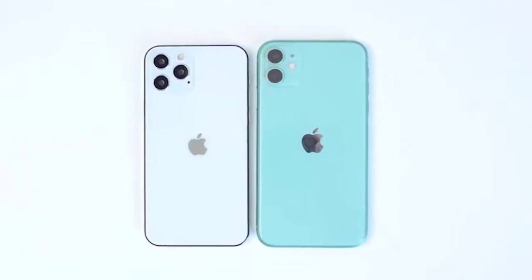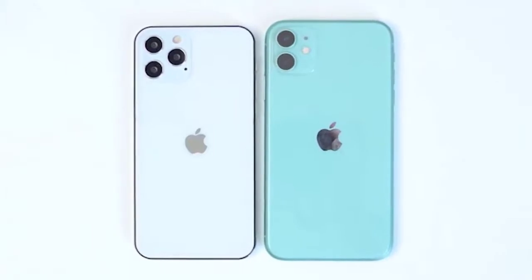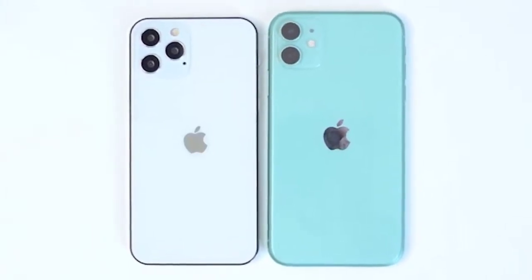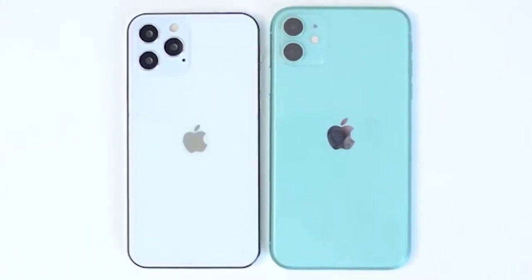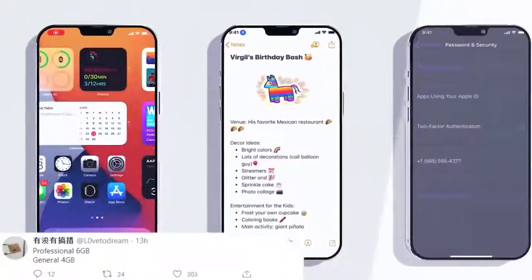We also got a tweet stating that the two cheaper iPhone 12 models are going to contain 4GB of RAM, while the two more premium models will contain 6GB. This falls in line with all of the previous rumors and leaks and was always to be expected. A colleague is confirming that the packaging will only come with a dongle.